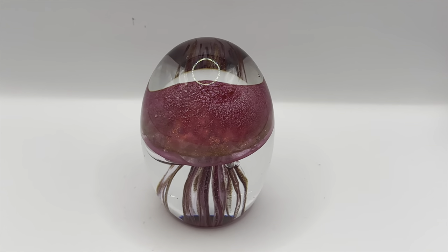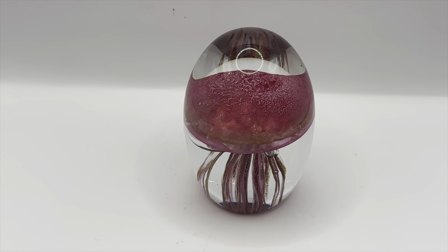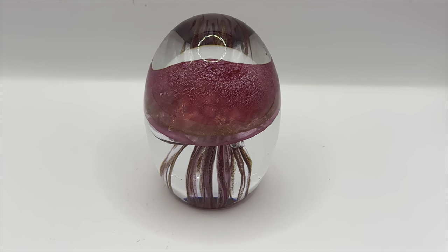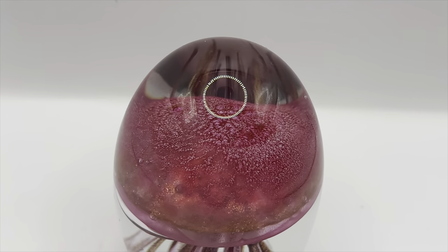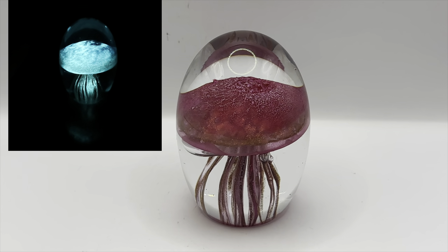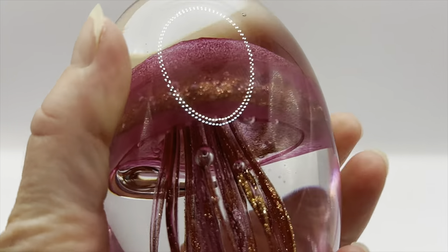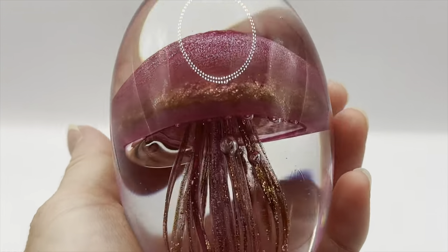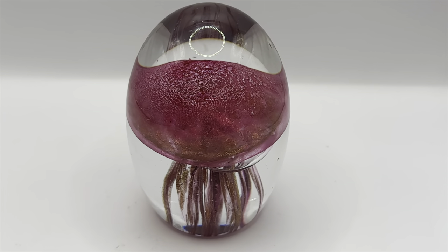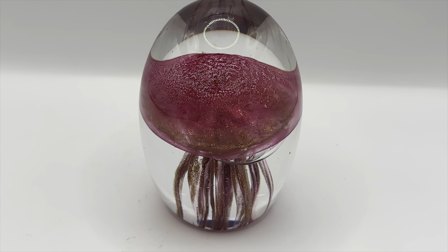I'm listing some things on eBay this morning — a couple of items that I've had in some of my recent WhatNot shows but they didn't sell. This is a really neat paperweight with the jellyfish. The cool thing about it is it glows in the dark and also pretty awesomely under blacklight. Just a very cool paperweight — probably made in China, but nevertheless very cool for people who collect paperweights. I'm thinking of putting it on eBay for about $40 with best offer.